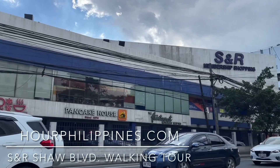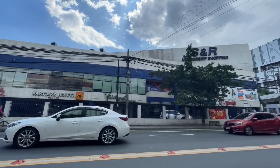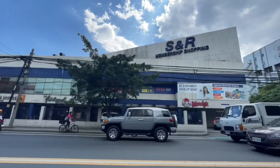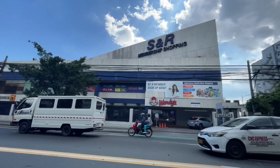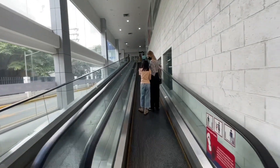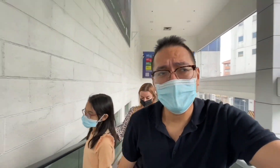Today, join us for a walking tour of S&R Shaw Boulevard in Mandaluyong. Hey everybody, welcome back to our channel. We just arrived at S&R Shaw Boulevard. This is our first time at this S&R, so it's interesting to check out just how the whole setup is and what's good on sale.